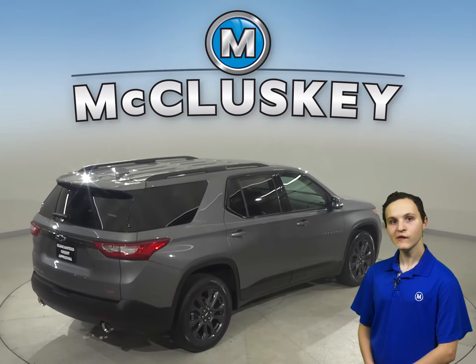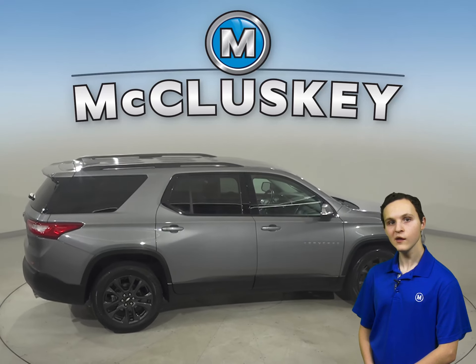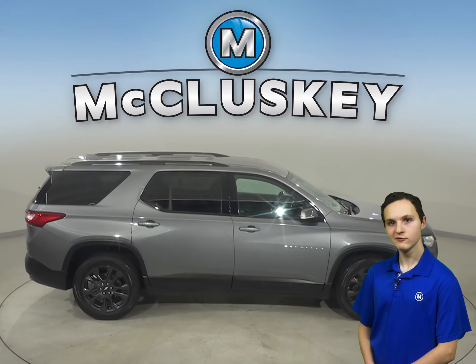For entertainment, you'll have a Sirius XM ready radio as well as Bluetooth, which will wirelessly connect your phone to the car and help make driving more comfortable.